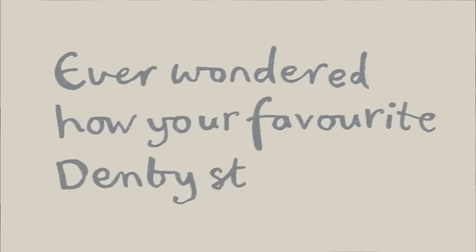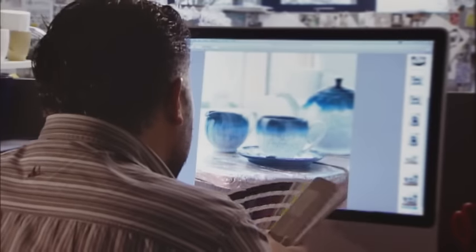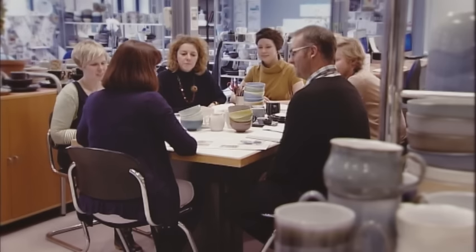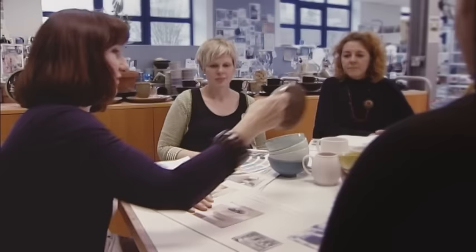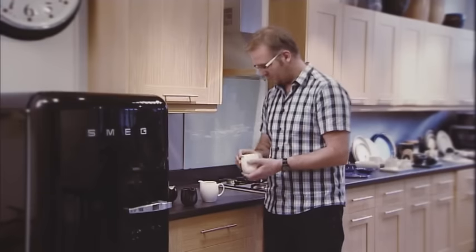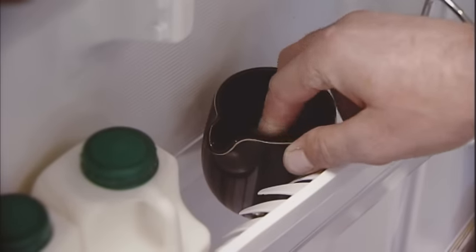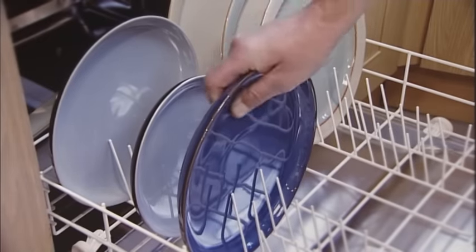Ever wondered how your favourite Denby starts out? It's likely that Richard, our design director, will have played a part in its creation, because he's been working at Denby since he was about 12 and knows a thing or two about designing pots. Our design team work up to two years in advance to make sure they bring the hottest new looks to the table. Some designs are inspired by new trends and others by changes in the way we eat, drink and entertain. This is one of our shape designers at work — he makes sure that your jug fits into the fridge door and everything can go in the dishwasher. Well, no one likes washing up, do they?